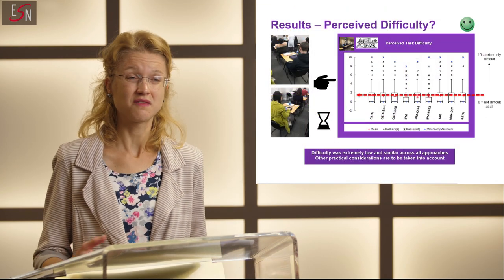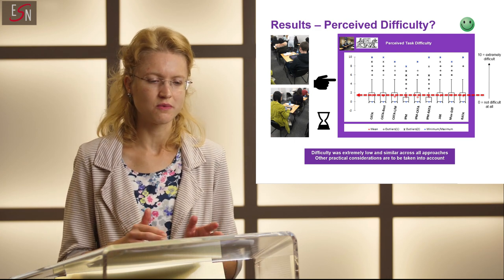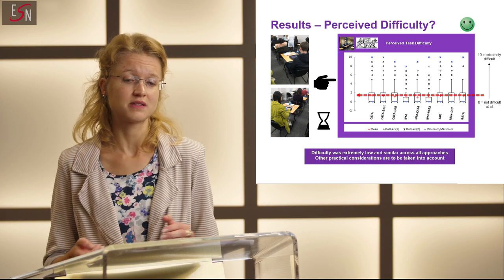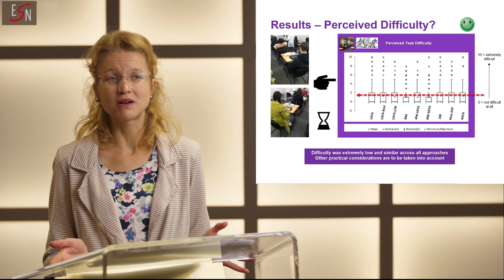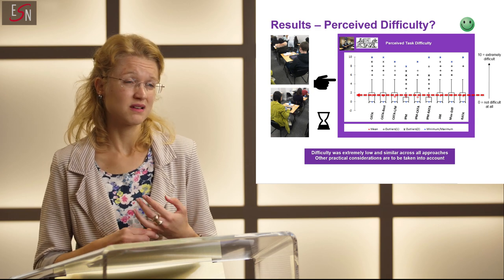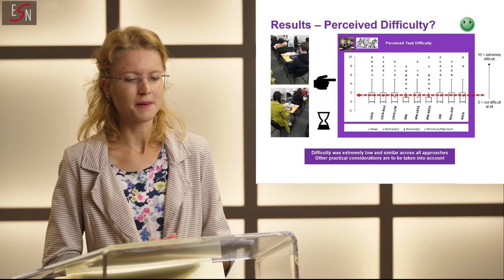Another very important aspect was to look at practical considerations — the benefits and limitations of using each of these different consumer methods. We looked at both technical and practical aspects. Technical aspects include the ability to describe and quantify the sensory characteristics of the sample and to discriminate between them. Practical aspects include the difficulty associated with implementation of the test, the difficulty of the task required from consumers, and the difficulty for the analyst to clean, analyze, and make sense of the data.